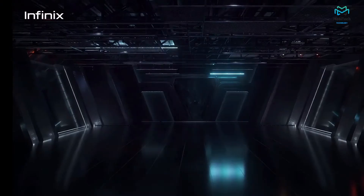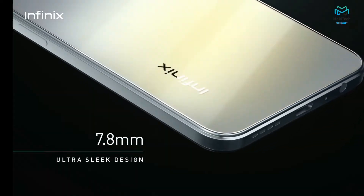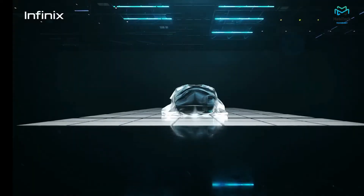Welcome to our new video. In this video we are going to talk about the Infinix Note 12 Turbo G96. So without wasting any time, let's get started.